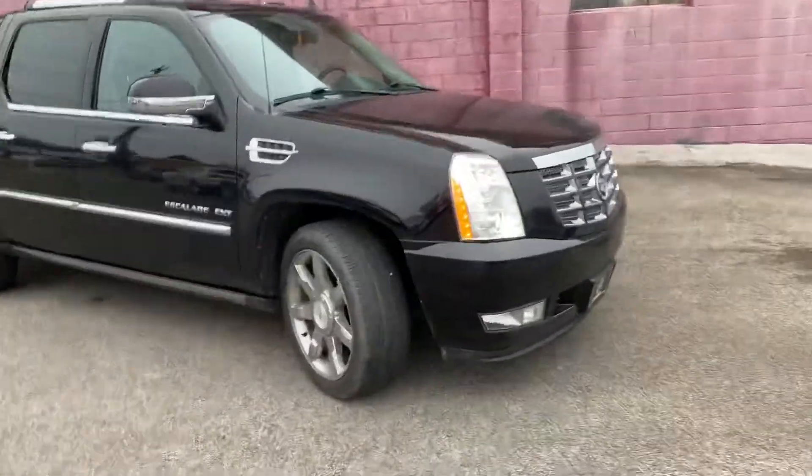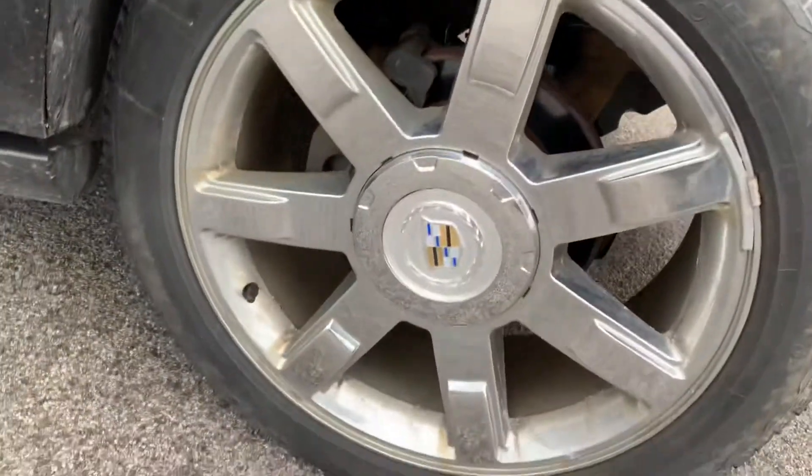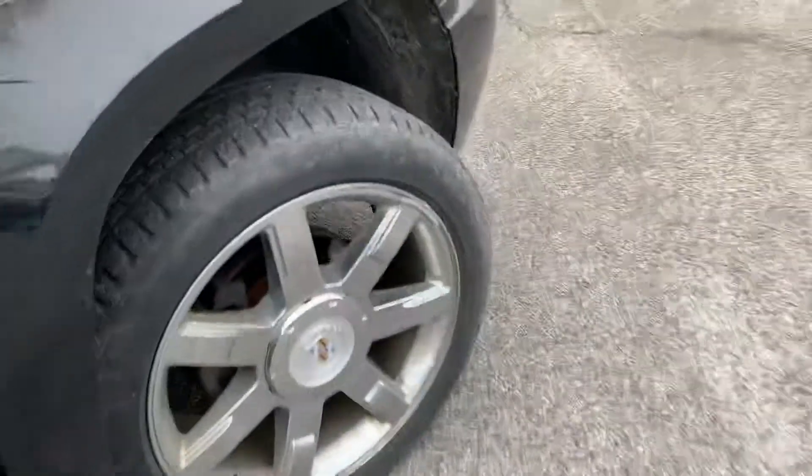Starting off with the wheels, exclusive to the premium trim level — 22-inch rims. And this is exactly how the vehicle was traded in. You've got really, really good Bridgestone tires on here, front and back, and a bunch of gains.